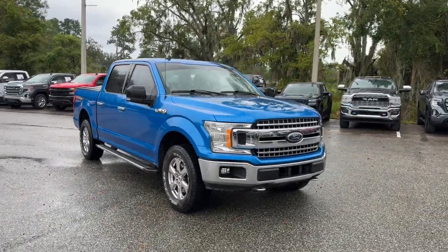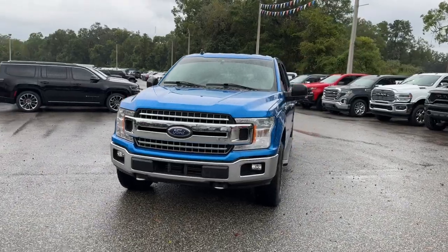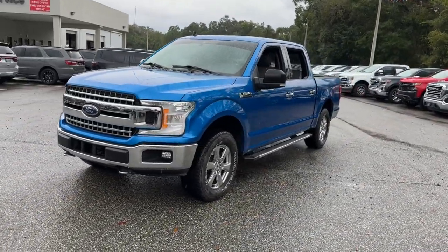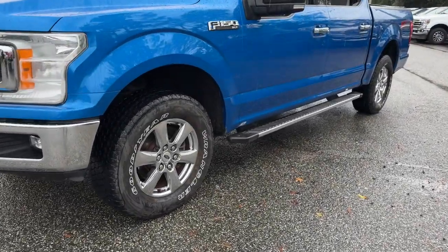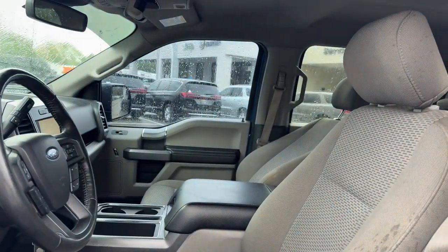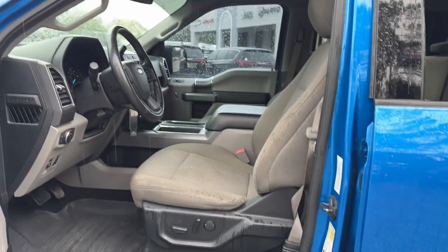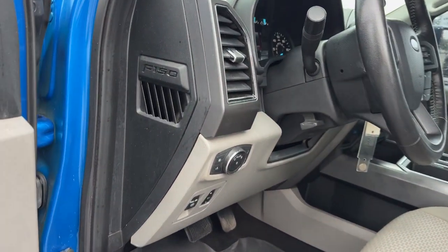This could be the car for you. The 2019 Ford F-150. This vehicle is an outstanding buy with fewer than 90,000 miles on the odometer. Take a closer look at this full-size F-150. It's the light-duty pickup that leverages military-grade aluminum alloy and high-strength steel to produce class-leading towing and payload capabilities.